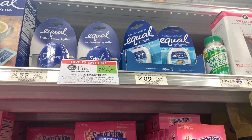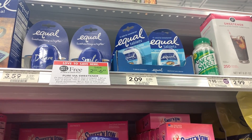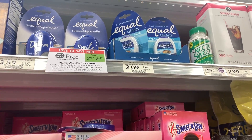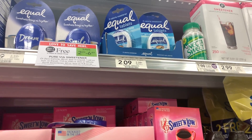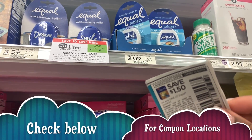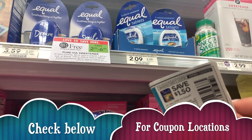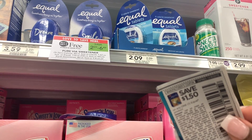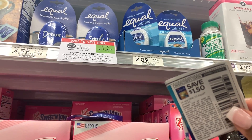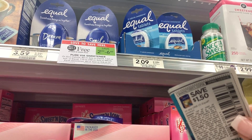Now we're going to grab some of these Equal tablets, and these should be a major money maker. They are buy one get one free at $2.09 each, so two of them will cost us $2.09. We have a $1.50 off one manufacturer coupon on any Equal product, so we have $3 in coupons for $2.09 worth of product. These will be absolutely free plus 91 cents in overage towards our basket total — almost a dollar for every two we buy.